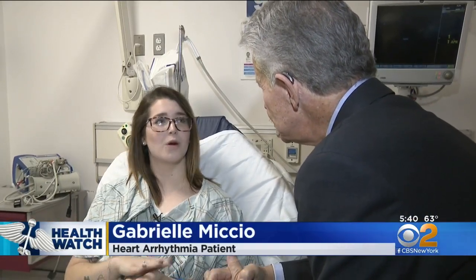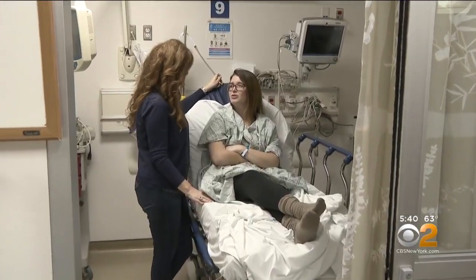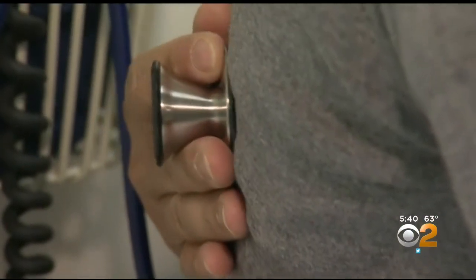It starts racing. It can go from a low, normal resting heart rate to something like someone's running. I get nauseous, dizzy. I did faint one time. Gabby has had innumerable EKGs done, but her arrhythmias are unpredictable — they come out of the blue. And the key to diagnosing heart arrhythmias is catching them in the act.